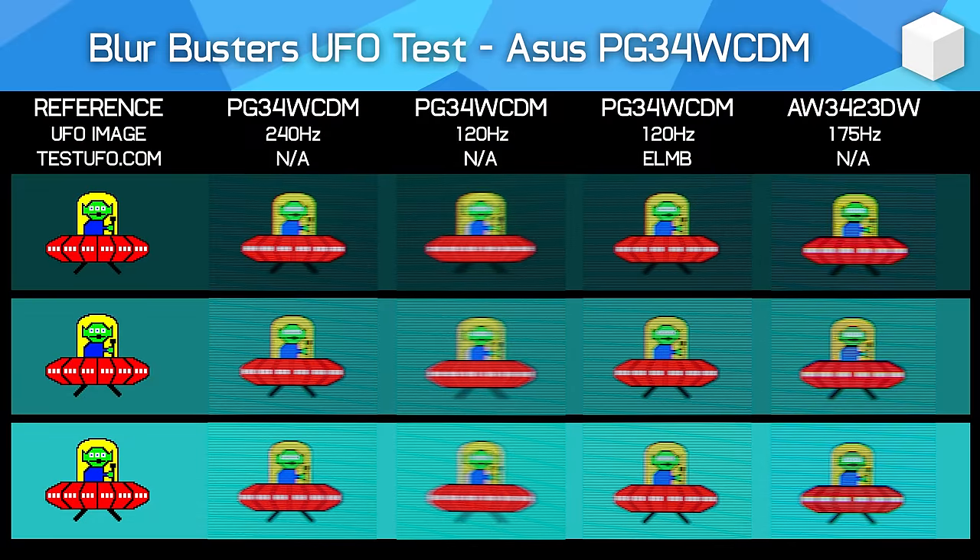At 120Hz, using ELMB does look clearer than not using ELMB, but the implementation is far from perfect. As this is simply showing a black frame every second frame, the non-black image frames have a long strobe length which does lead to some blur relative to a well-strobed LCD that typically produces a much shorter, sharper pulse. The end result is that ELMB mode at 120Hz looks similar, maybe a little clearer than 240Hz without BFI, while being much more restrictive — you have to sacrifice VRR and HDR, the brightness output is lower, and it requires running games at a fixed 120fps. It's a nice bonus feature, but it's not able to deliver the crystal clear output of the best backlight strobe LCDs like the BenQ XL2566K or ASUS PG248QP.